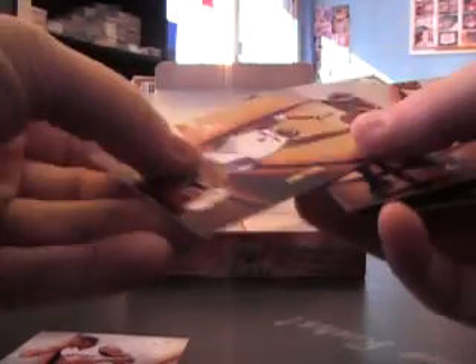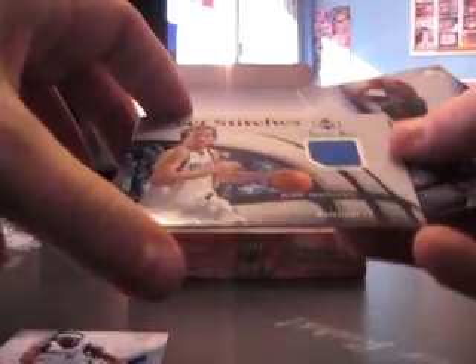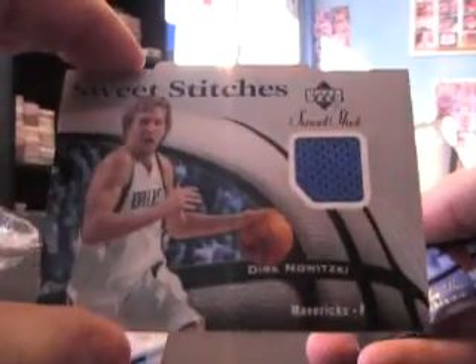Here's a numbered one, the $199 — Chris Bosch, Michael Jordan. Here's a jersey of Dirk Nowitzki. There's a card, just base, just base.